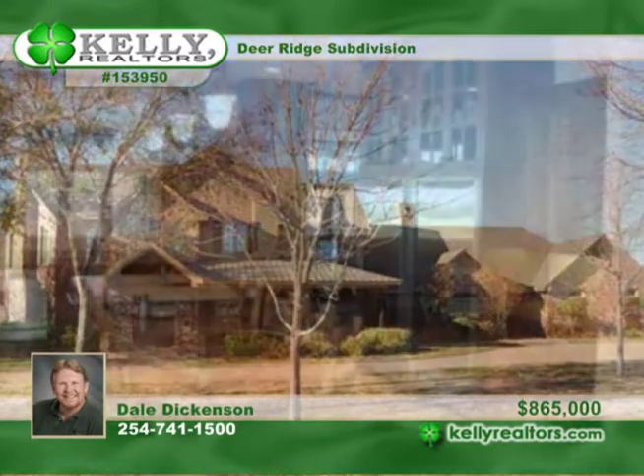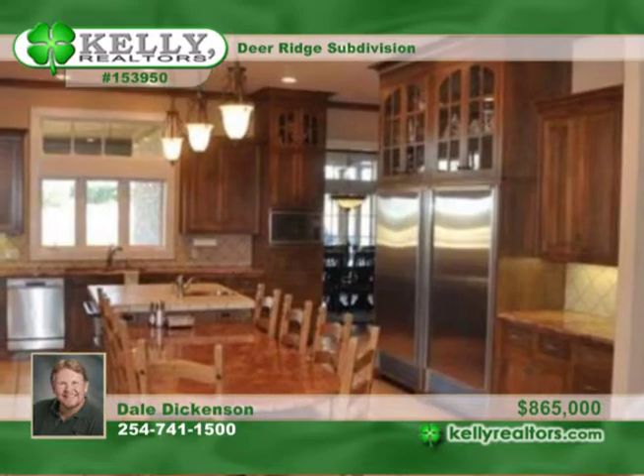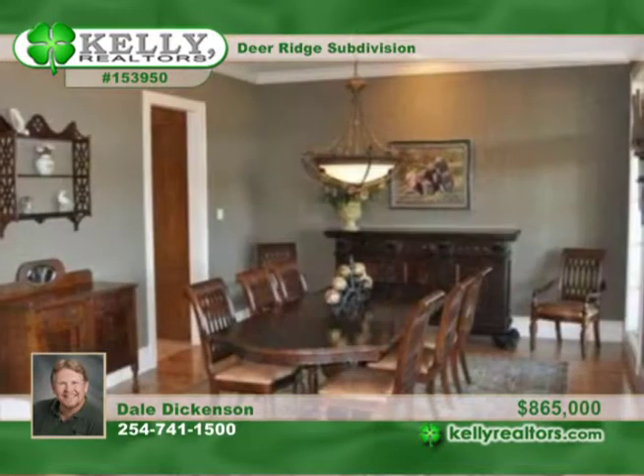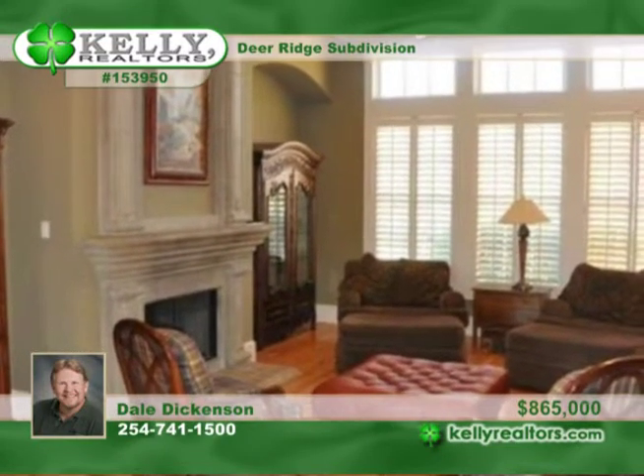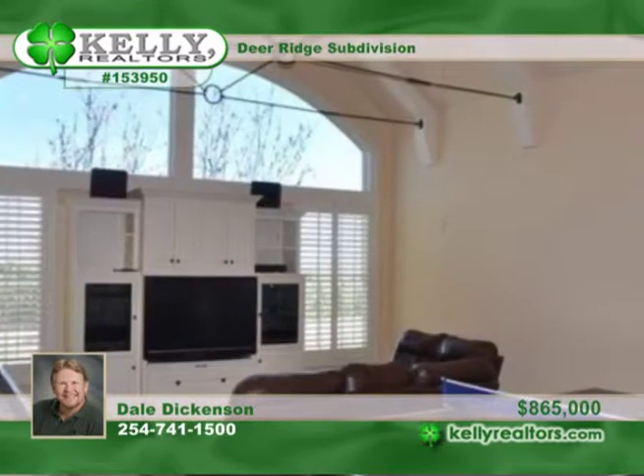Attention to detail is evident in this gorgeous custom home built by Larry Dunlap. It's perfect for a large or extended family. It's located in the Lorena School District and comes with 20 acres that include mature trees, a barn, and beautiful views.